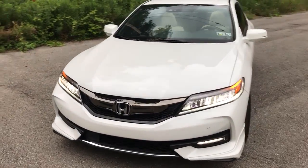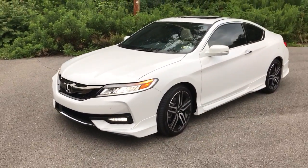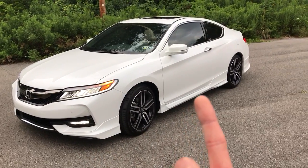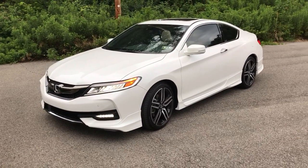Bugs, tar — nothing will stick to the ceramic. As you all know, I had to install the HFP body kit before I had the ceramic applied. It's so slick and so smooth that nothing really will stick to it.